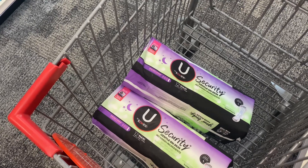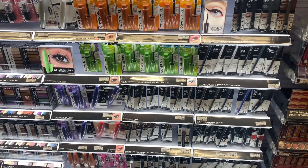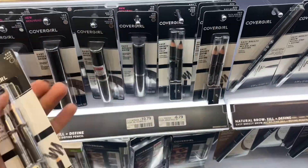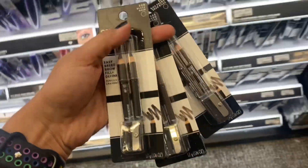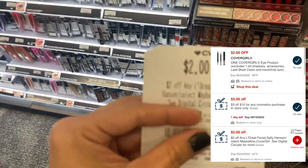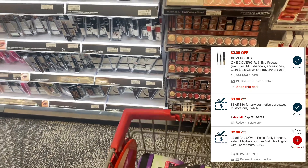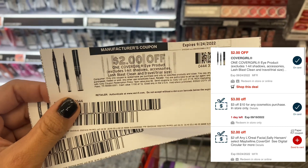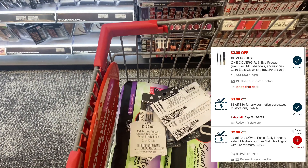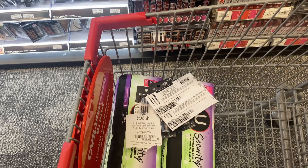Next deal is CoverGirl cosmetics: buy three and get back $10 ECB, limit one time. I grabbed three CoverGirl eye pencils at $6.79 each. I used a $3 off $10 CVS message coupon, a $2 mystery coupon printed last week, two printable coupons for the eye product expiring 9/24, and one digital coupon for the eye product. Total coupons: $11. I paid $9.37 and got back $10 ECB — final cost is free plus 63-cent money maker.